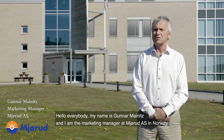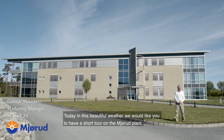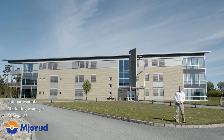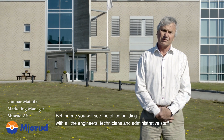Hello everybody! My name is Gunnar Meinnitz and I'm the marketing manager at Mjøde IS in Norway. Today, in this beautiful weather, we would like you to have a short tour of the Mjøde plant. Behind me you will see the office building with all the engineers, technicians and administrative staff.